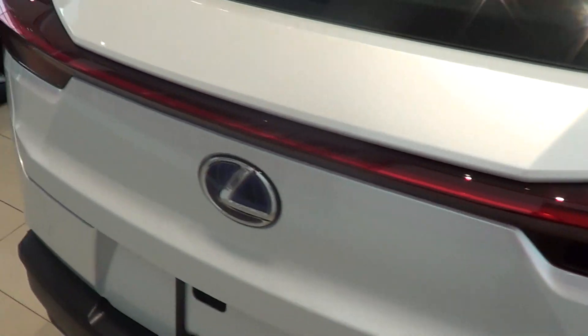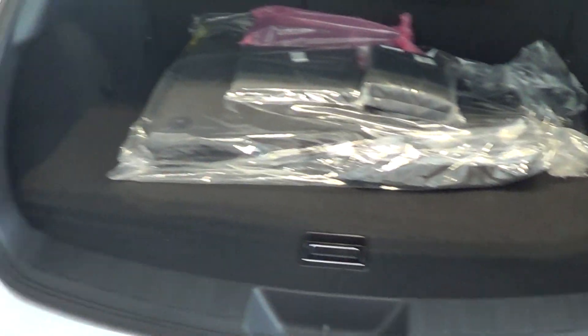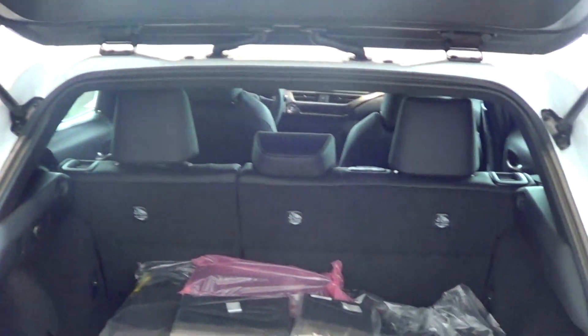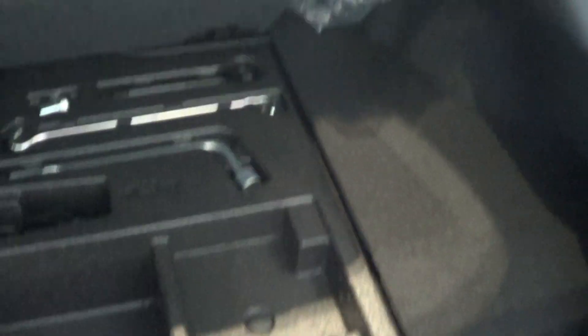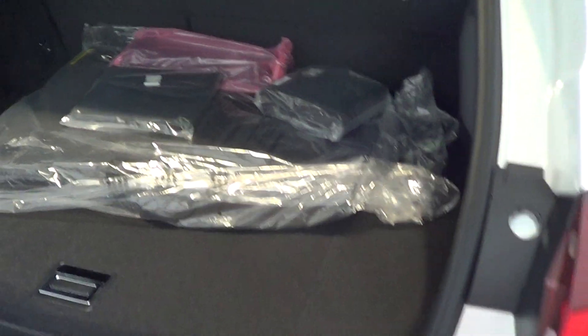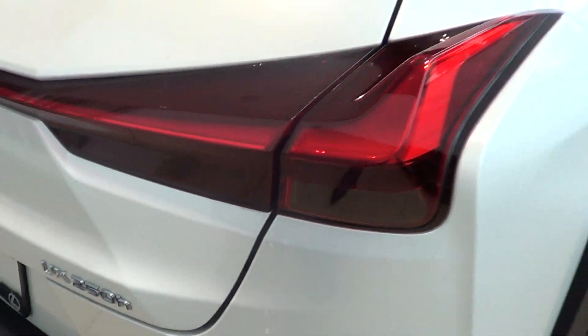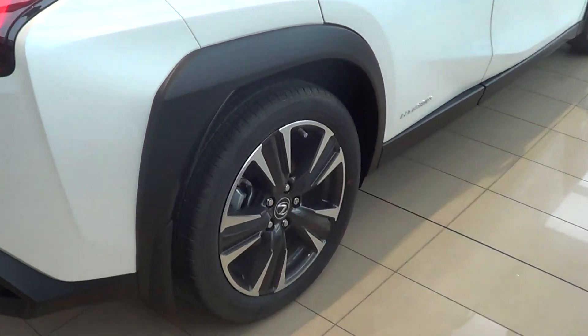There's a good amount of cargo room, 60/40 split seats which is nice, and a little bit of extra storage underneath as well along with all the tools and everything.